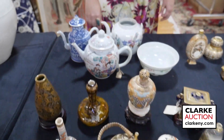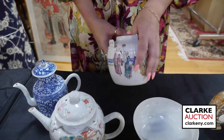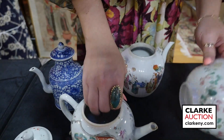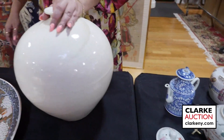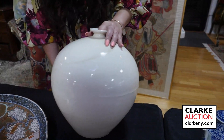A collection of famille rose and blue and white — we have this really nice teapot with figures, unfortunately missing the lid, and then another famille rose teapot. A famille rose floral decorated bowl and a blue and white teapot. We also have this white glazed large rotund vase — a nice decorative piece.